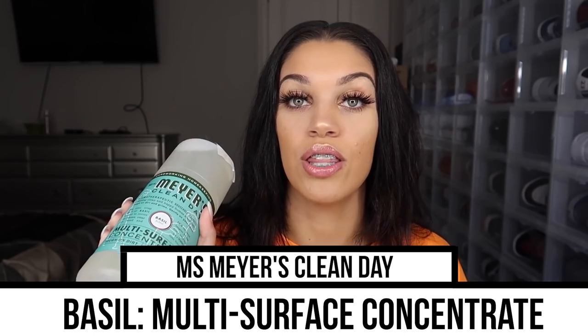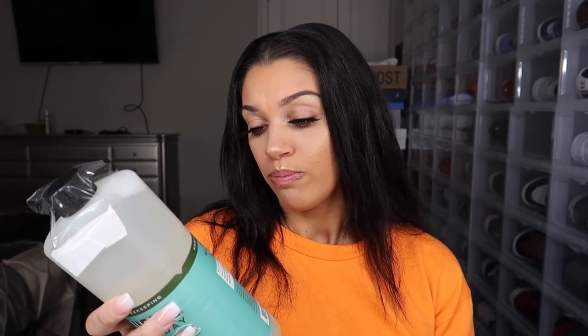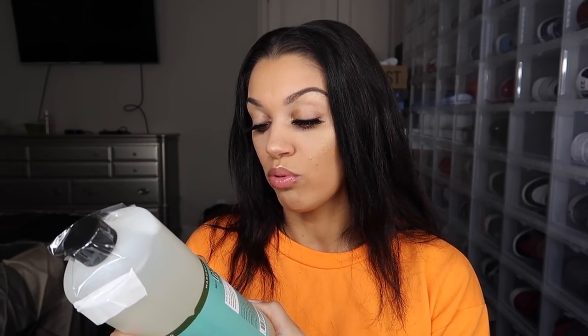The first thing is this Mrs. Meyer's Clean Day — this is the basil scent, which is the scent I see a lot of people use. This is the multi-surface concentrate; it's tough on dirt so you can use it on anything. On the back it says it's made with plant-derived ingredients, natural essential oils, and birch bark extract. It's made without parabens, chlorine, or artificial colors, so if you like to clean I highly recommend this.